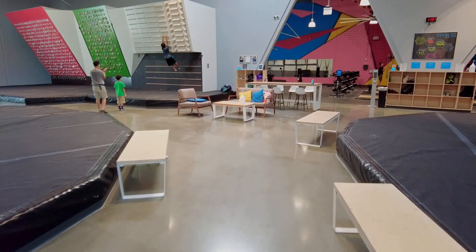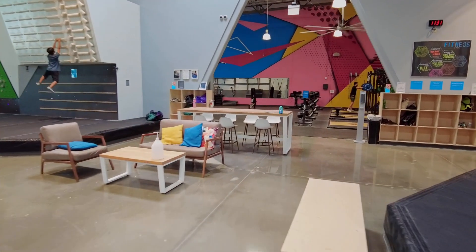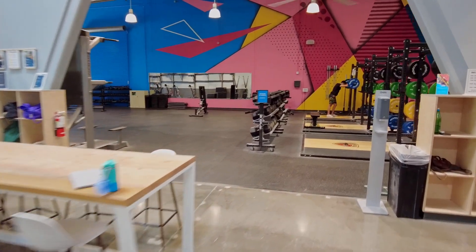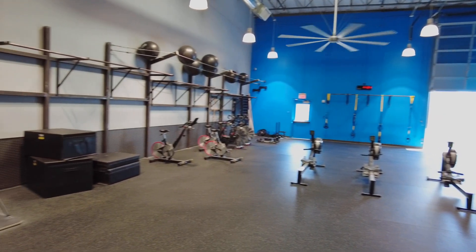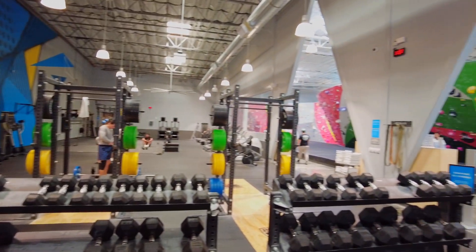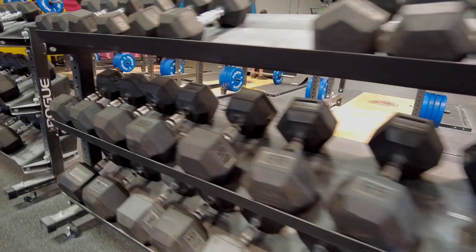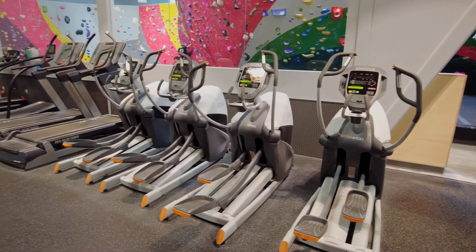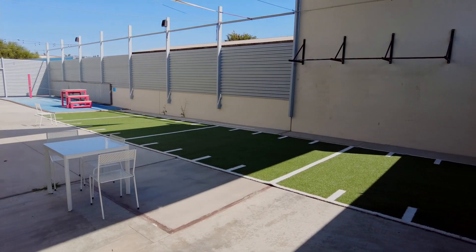After we finished climbing, we took a quick tour of the fitness area and passed through the lounge where members can relax and hang out. Whether your goal is to strengthen your climbing skills or just stay fit, Planet Granite has a complete gym ready to meet your needs, with equipment for weight training, cardio, and CrossFit.